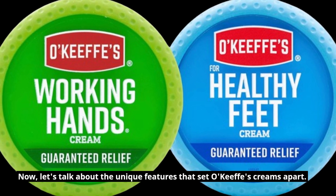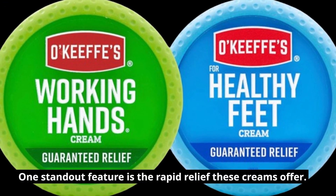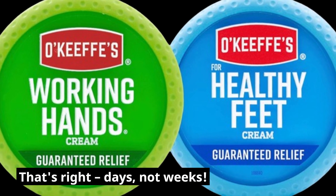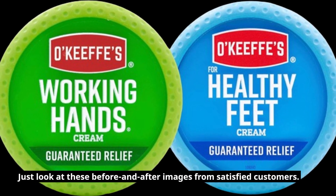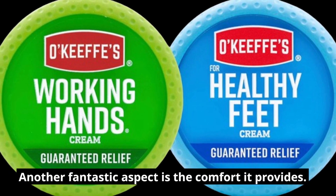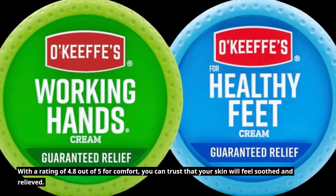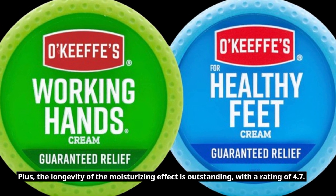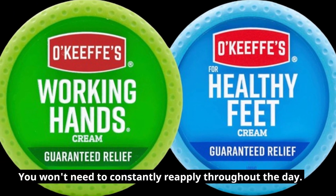Now, let's talk about the unique features that set O'Keefe's creams apart. One standout feature is the rapid relief these creams offer — you'll start feeling the difference in just a matter of days. That's right, days, not weeks. Just look at these before and after images from satisfied customers; it's truly impressive. Another fantastic aspect is the comfort it provides, with a rating of 4.8 out of 5 for comfort. The longevity of the moisturizing effect is outstanding as well, with a rating of 4.7 — you won't need to constantly reapply throughout the day.